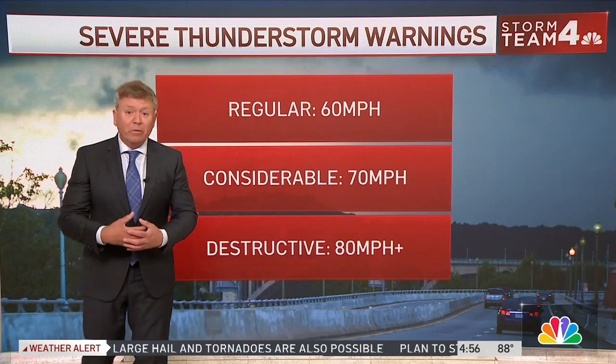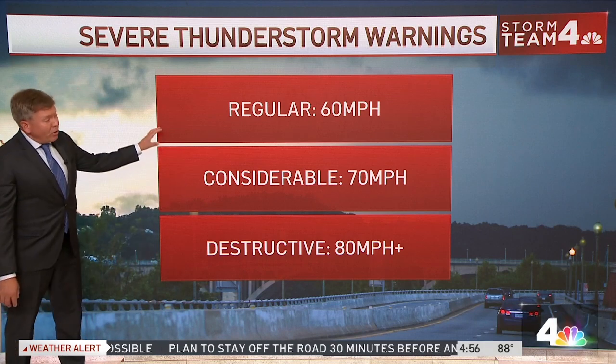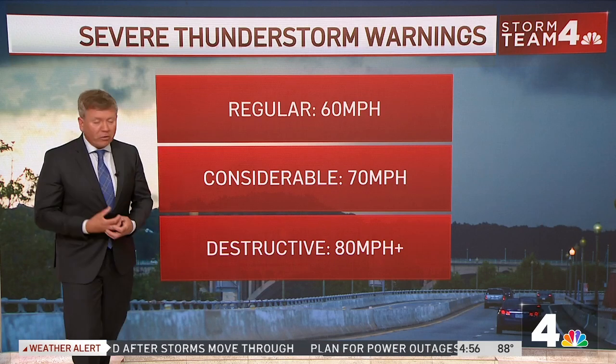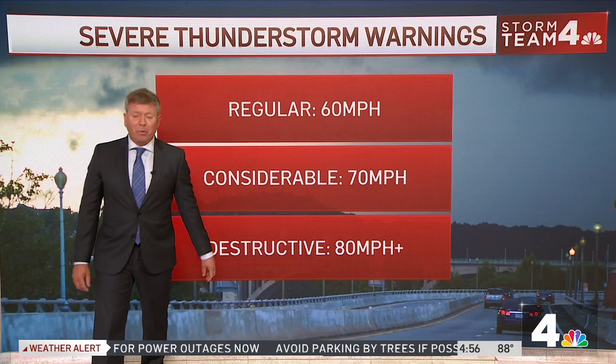Hurricane force winds are actually moving through Frederick County, Maryland as we speak. Normal thunderstorms around here, when they become severe, will have 60 mile per hour winds. If you end up with a considerable amount of damage, chances are the winds are closer to 70 miles per hour.